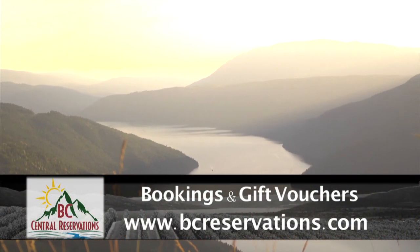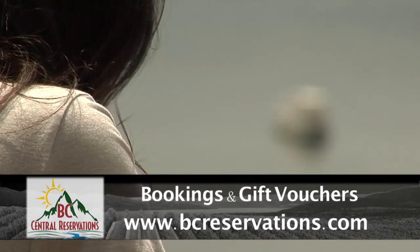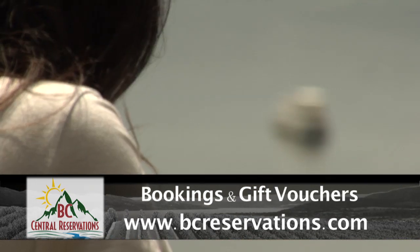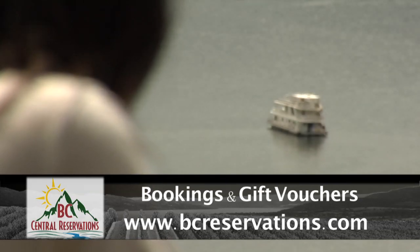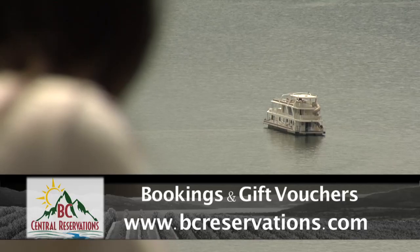Visit BCReservations.com to book this or any of our other extraordinary experiences in beautiful British Columbia. If you are looking for a great gift idea, purchase one of our activity vouchers for your family, friends, or colleagues — they will love getting the gift of adventure.